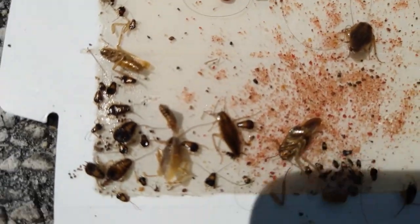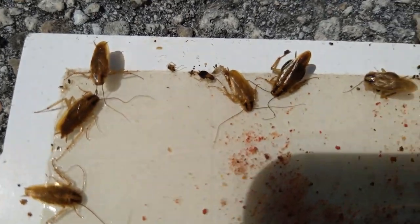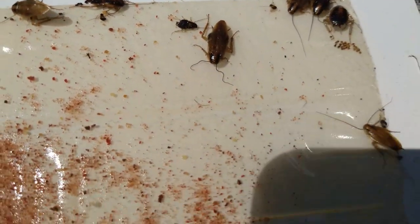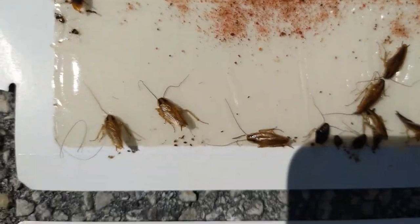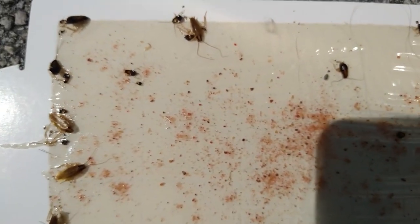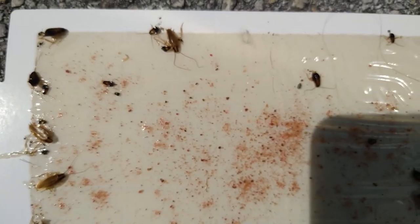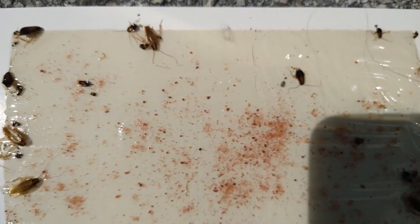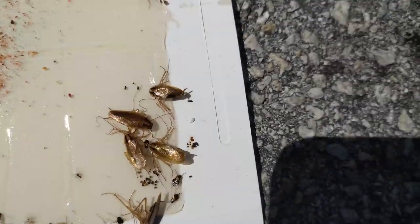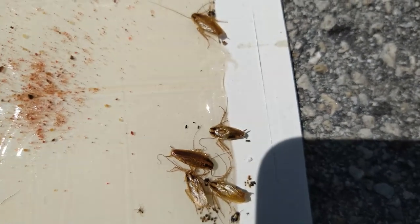Look at the nymphs and adults around that board. What we'll do is take pictures of this and upload it as a document onto the work order, so when we come back next month we can compare — or in this case we're going to come back in two weeks.